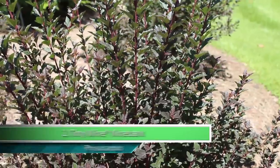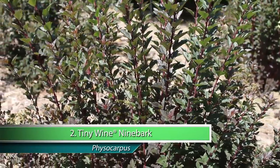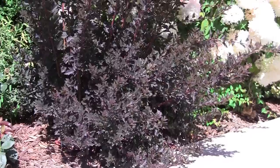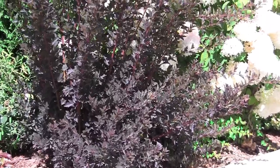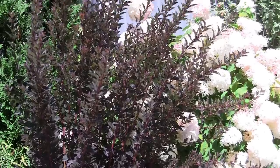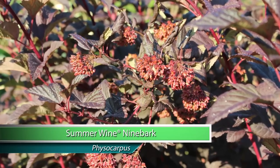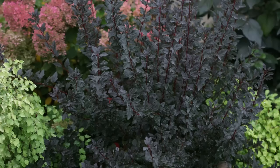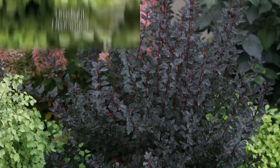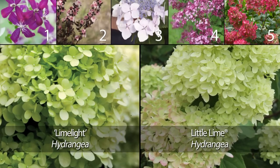Tiny Wine Ninebark is a whole lot of plant in a little package. It has the same rich red leaves and pretty pink flowers as other Ninebarks, but it reaches just three to four feet tall, so it's easy to add to your landscape, perennial beds, or try it in a container. Because it was developed from Summer Wine, the most disease-resistant Ninebark available, it looks fabulous all summer long. The dark foliage of Tiny Wine is the perfect companion to the fresh greens of Limelight or Little Lime Hydrangea.